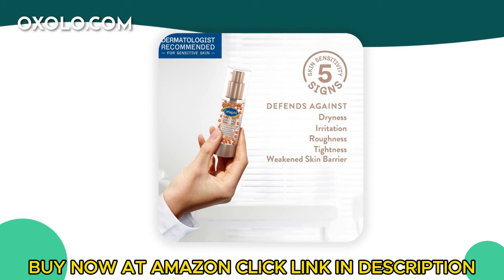Unveil a smoother, more youthful complexion with Cetaphil Healthy Renew Face Serum, the perfect addition to your skincare routine for a glowing, age-defying look.